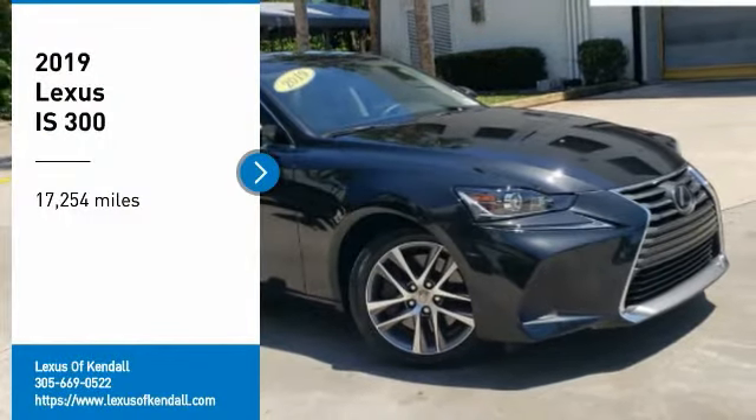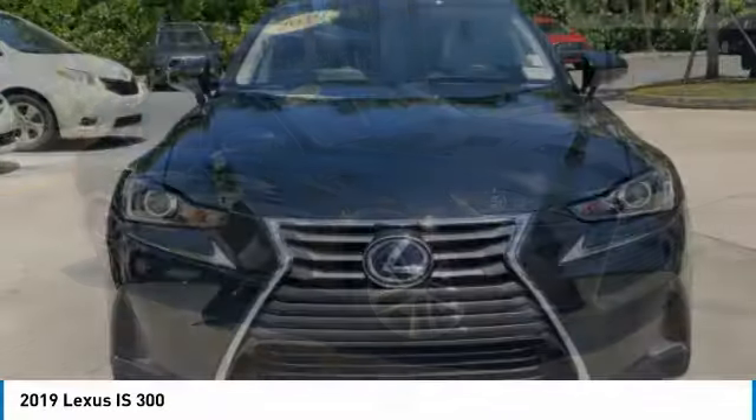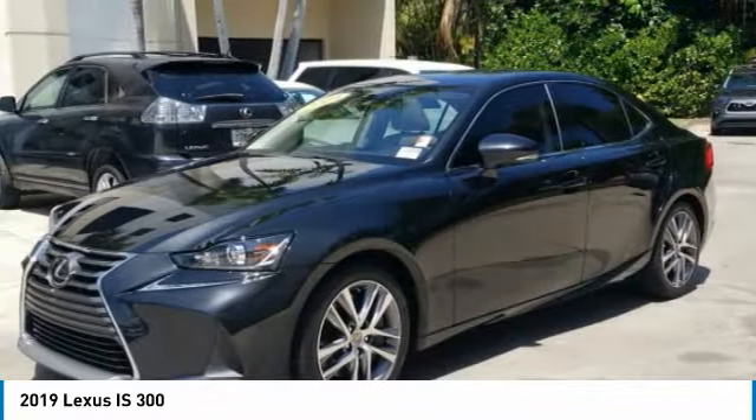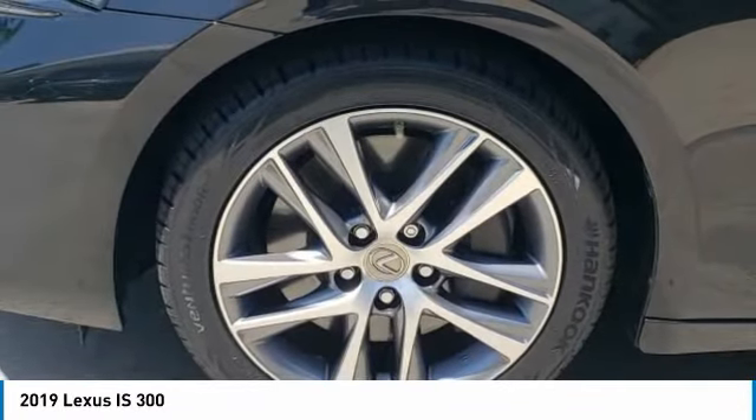Make a great choice today with the 2019 IS. The IS is the compact luxury sedan offered by Lexus under Toyota. The IS fits the bill for sports-minded drivers looking for luxury in a compact design.